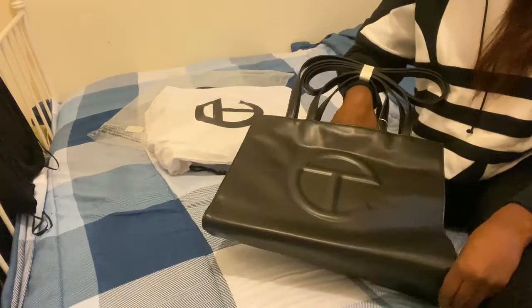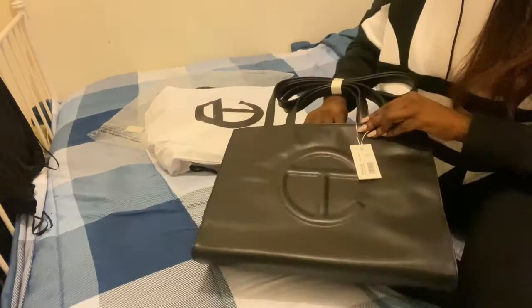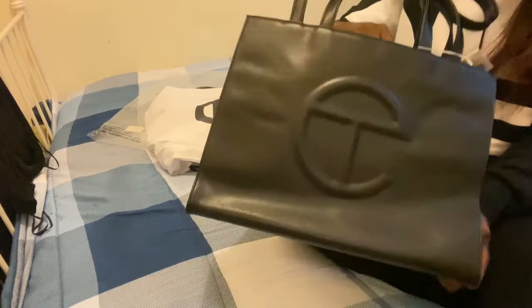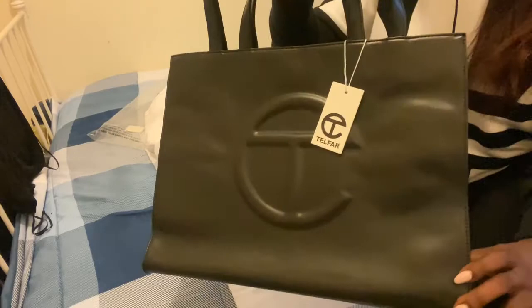I'm going to show you a little bit what the online website looks like. Just a little hint — Oprah just put this on her shopping list, so it's going to be even harder to get these bags. It took me a couple tries to get this bag. Sign up for their newsletter, sign up for their Instagram, turn on their notifications. Make sure you are on alert to everything if you want one of these bags, because they sell out in minutes.